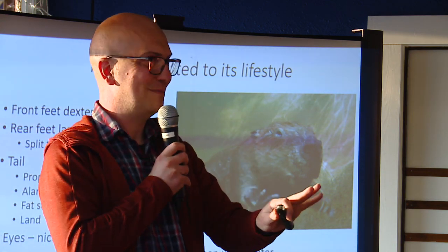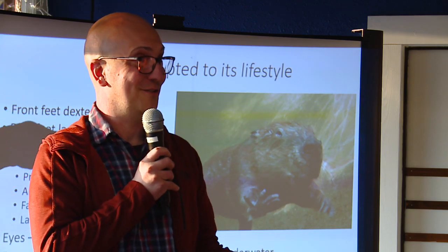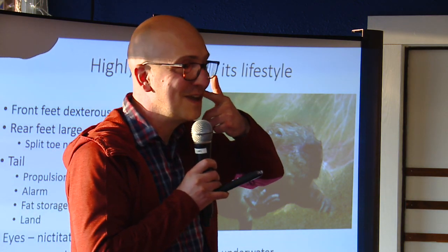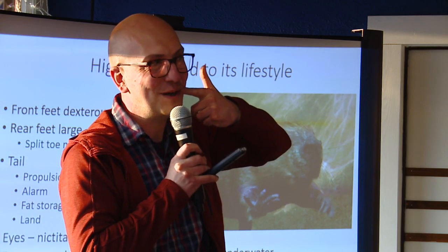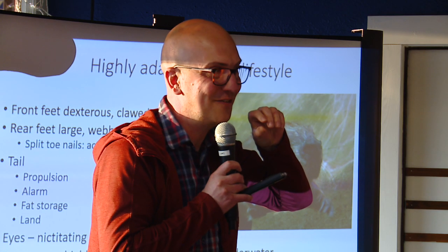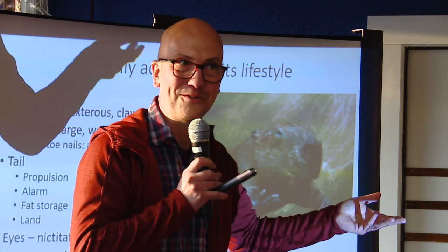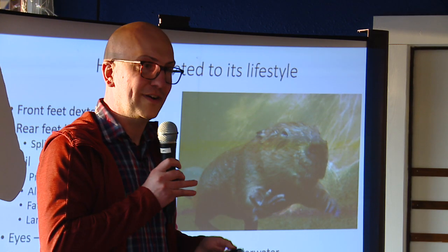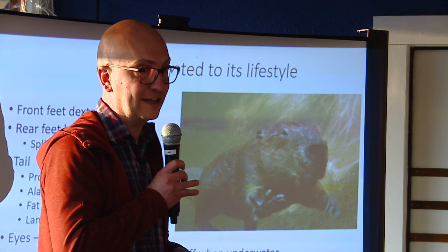Beavers have two pairs of lips. Where we have a pair of lips in front of our teeth, beavers have that, plus another pair of lips behind their front teeth. The idea is they can hold a branch underwater and swim with it without having their mouth open — they can close off and separate what holds the branch from the water. Their digestive tract also has very specialized bacteria to break down woody debris and get nutrients from it.